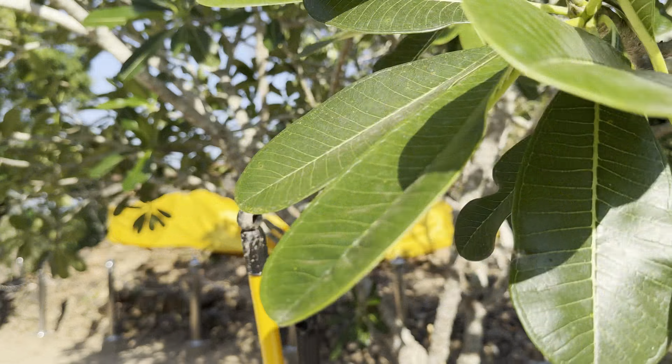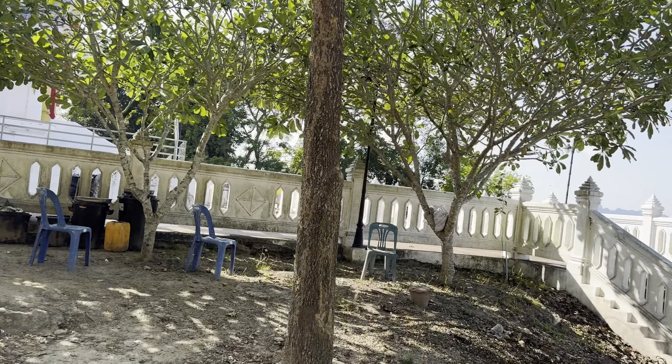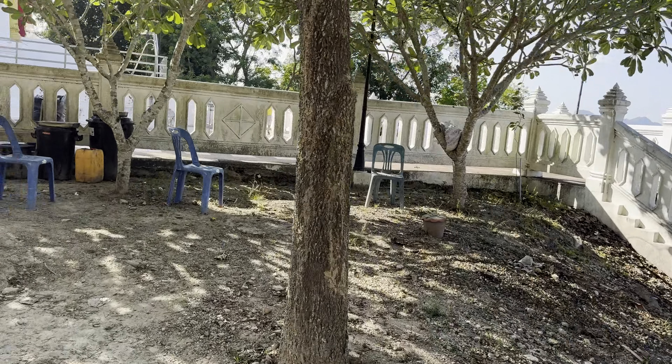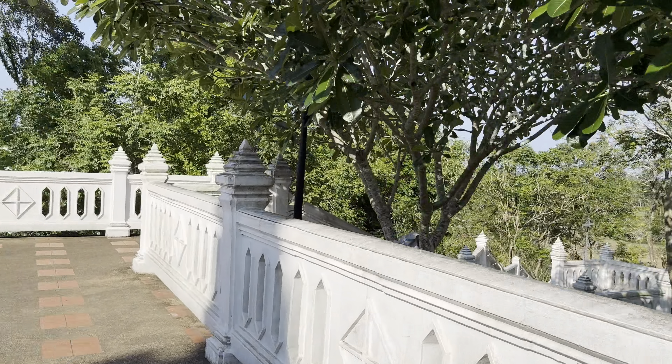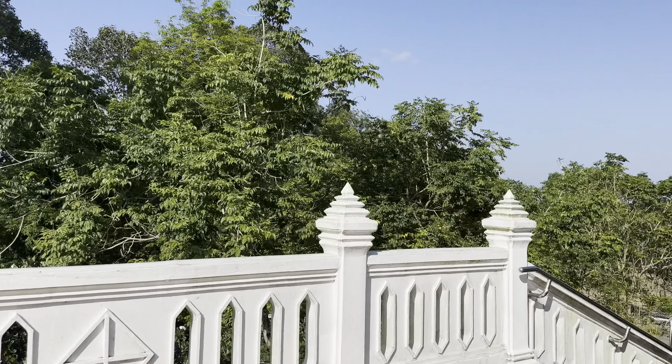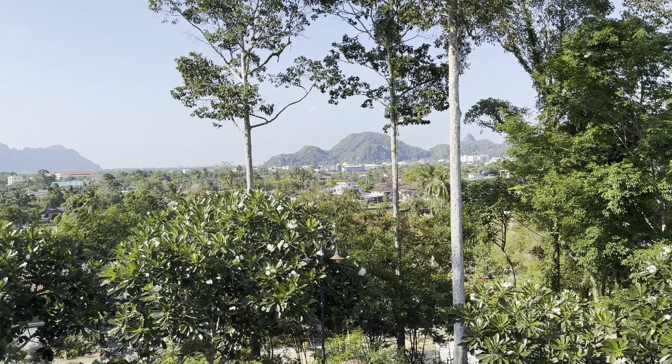I believe every province has a City Pillar Shrine, if I'm not mistaken. I can't go in there. Let me go over here and see if I see any mountain views on this side — I'm going to be taking a lot of pictures here too. Ooh, there's the mountains. Here are the famous mountains here. Let me zoom in on that — here are the beautiful mountains.